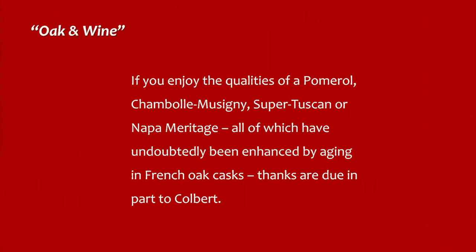Strict rules governing forest management were introduced in 1669. Interrupted only by the French Revolution, this diligent husbandry by the state has extended over three centuries and continues in the present day under the Office National des Forêts. If you enjoy the qualities of a Pomerol, Chambolle-Musigny, Super Tuscan, or Napa Meritage, all of which have undoubtedly been enhanced by aging in French oak casks, thanks are due in part to Colbert.